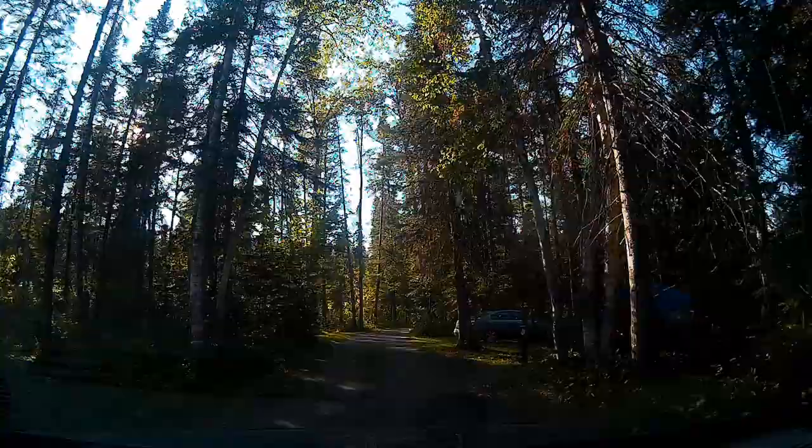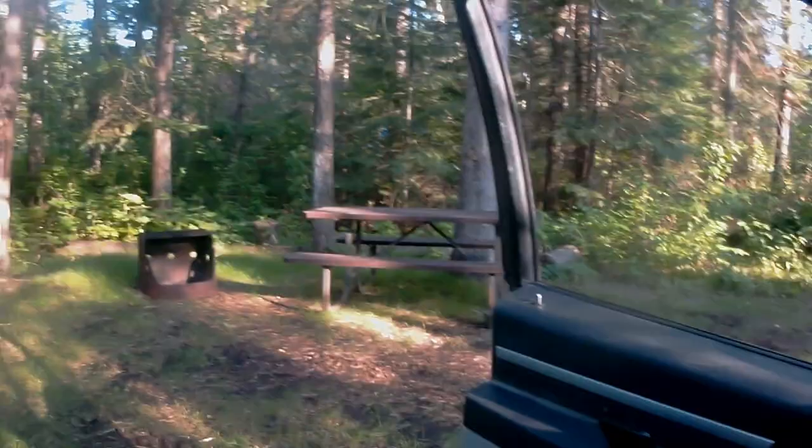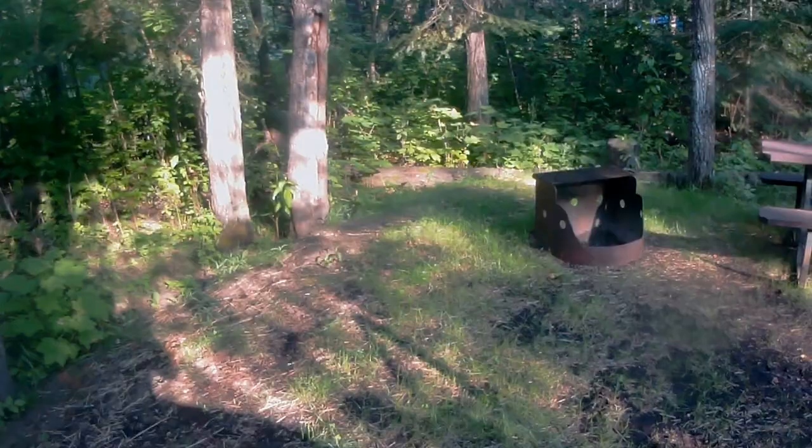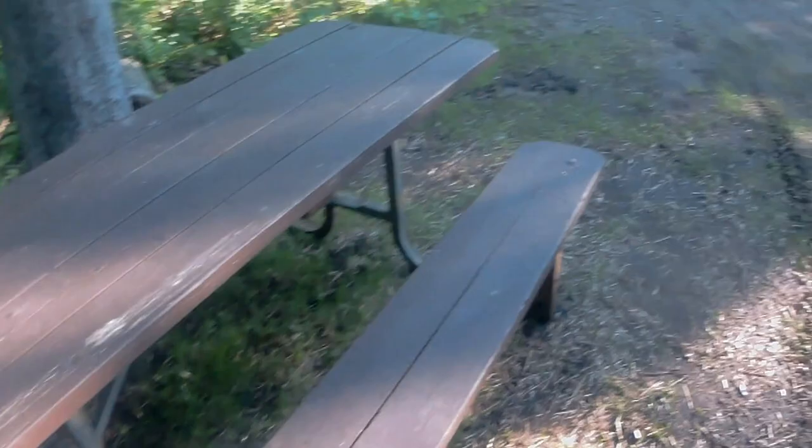That's pretty cool. Ontario Rocks! We're rocking and rolling. Sweet. Here's our spot — it's a little soggy. I guess they've had some rain here. Good. We have ourselves a fire and a picnic table. Very nice.